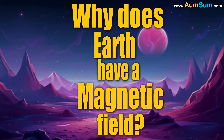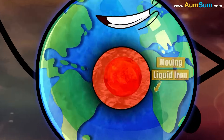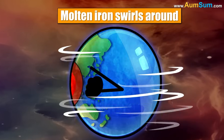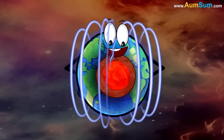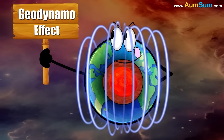Why does Earth have a magnetic field? Earth's magnetic field exists because of moving liquid iron in its outer core. As Earth spins, this molten iron swirls around, creating electric currents. These currents generate a magnetic field that stretches into space. This process is called the geodynamo effect.